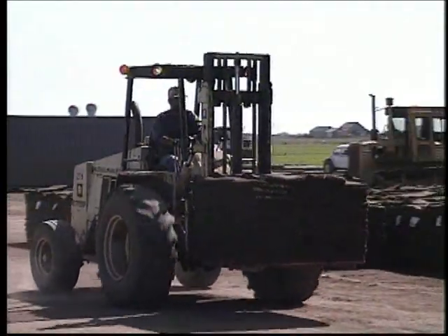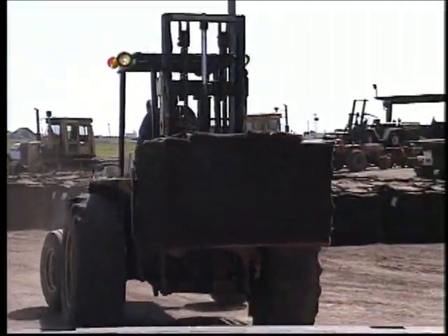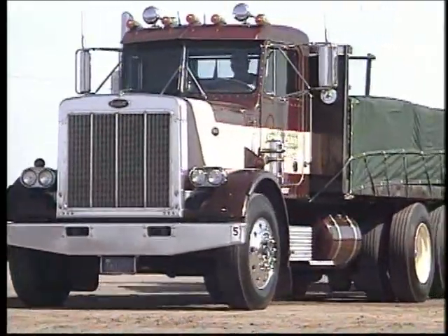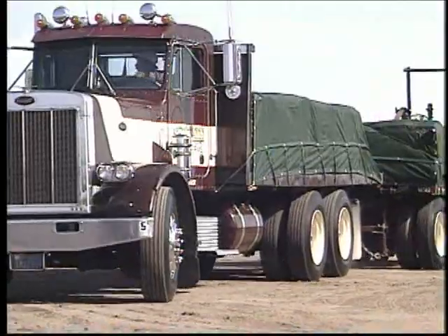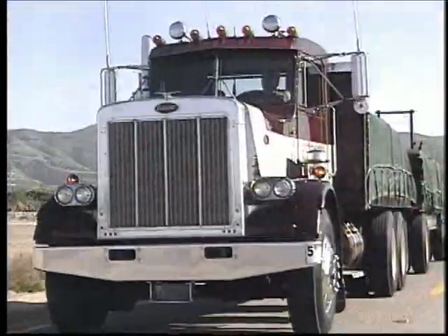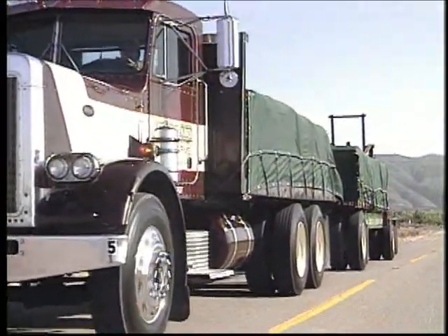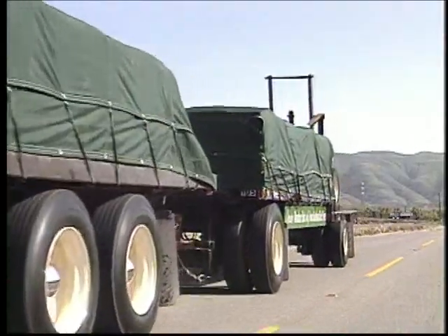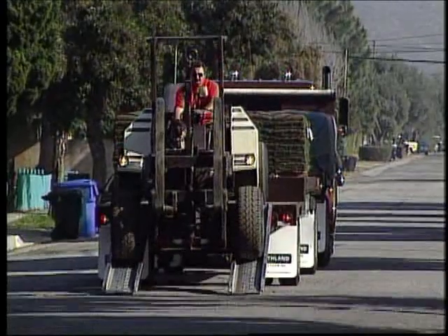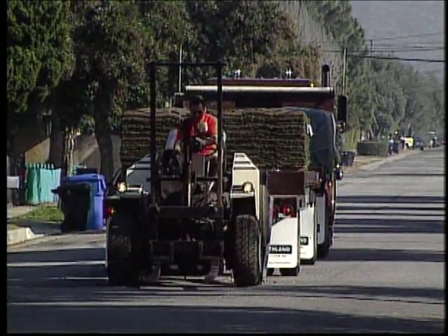Once the sod is harvested, inspected, stacked, and cooled, it is loaded on our trucks for fresh delivery. Southland has the largest, best-maintained delivery fleet in Southern California, incorporating over 30 big rigs all equipped with cell phones and full-sized forklifts. With the best reliability in the industry, our deliveries are on schedule. You will not have to wait, and you will not have to watch anyone standing around waiting for your delivery. Our delivery system ensures you will get your order within the time scheduled — another assurance that your sod will be fresh and healthy.